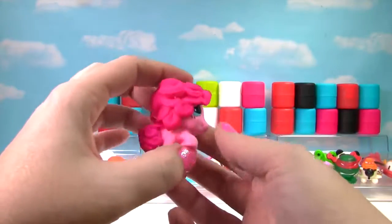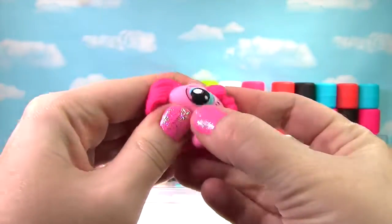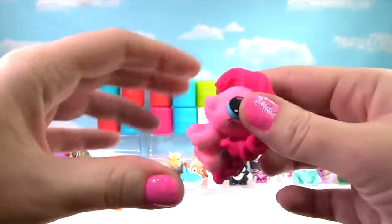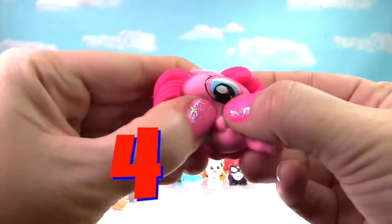It's Pinkie Pie from My Little Pony! Let's give her a little squish and another squish. She's not very stretchy or squishy, so she just gets a 4!